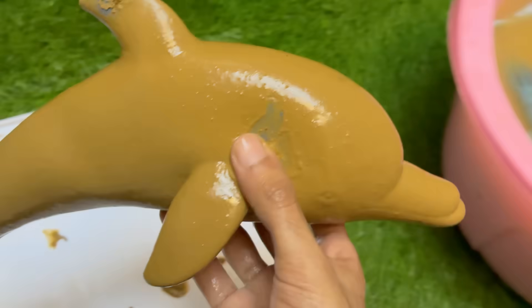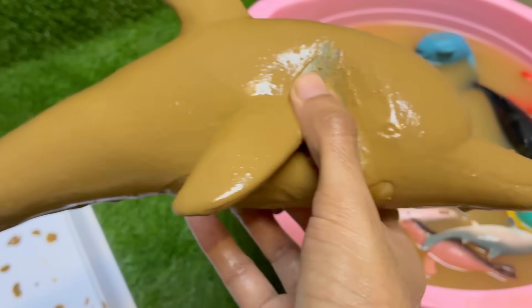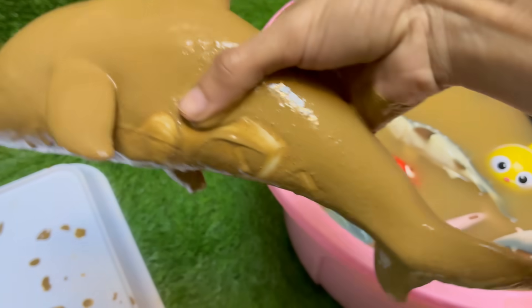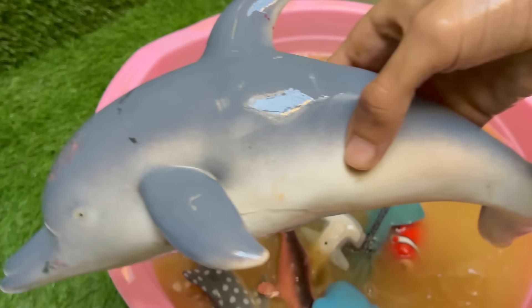Dolphins are warm-blooded mammals. They breathe air through a blowhole and nurse their young with milk. Dolphins have large, complex brains relative to their body size. They let one hemisphere of their brain rest at a time, allowing them to keep swimming and watch for predators.